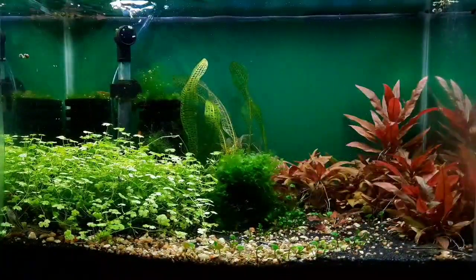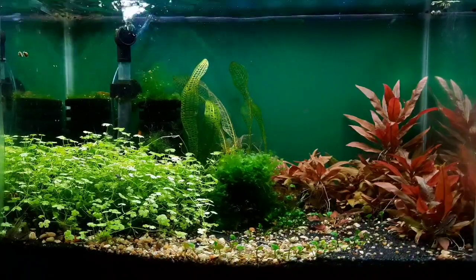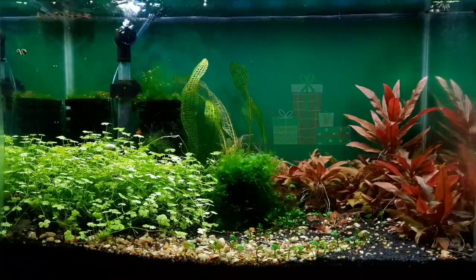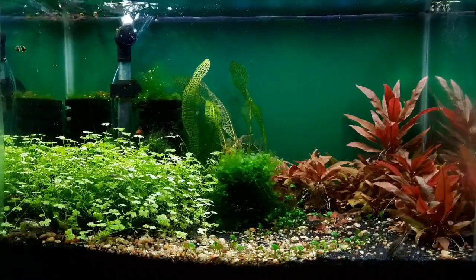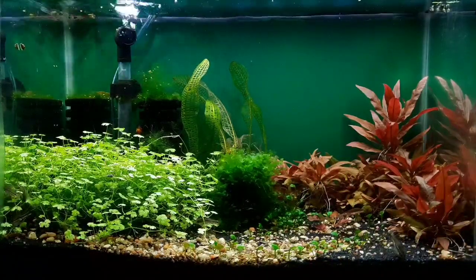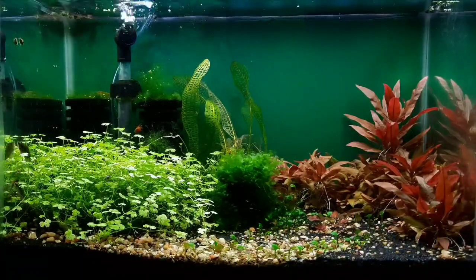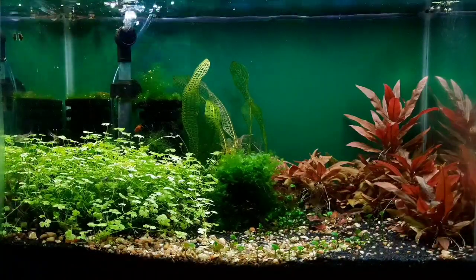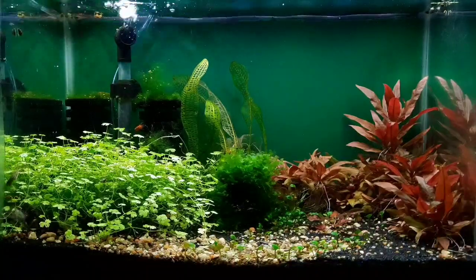All of these plants are in 200 TDS, more GH than KH, low to mid-light, non-CO2, at about 75 degrees. There is some hair algae, but that's from heavy feeding — babies gotta eat! I have tried many different plants with the pygmies, but they seem happiest with this arrangement. When they are happy, babies appear. You can see eggs everywhere!